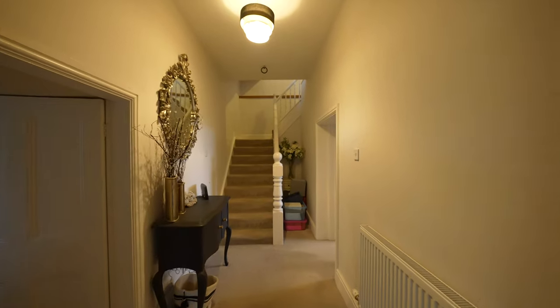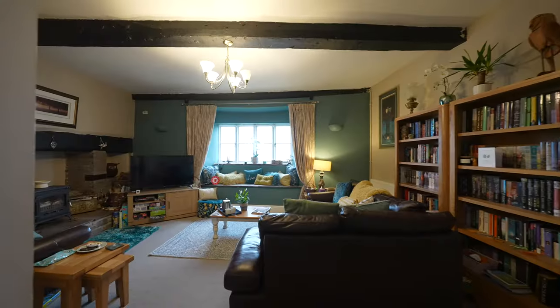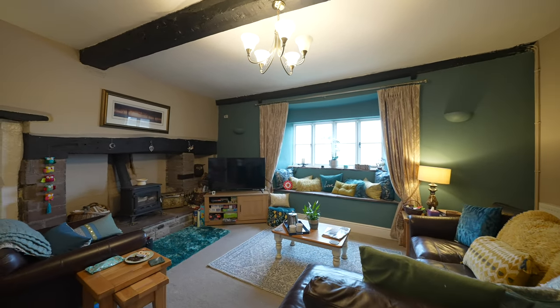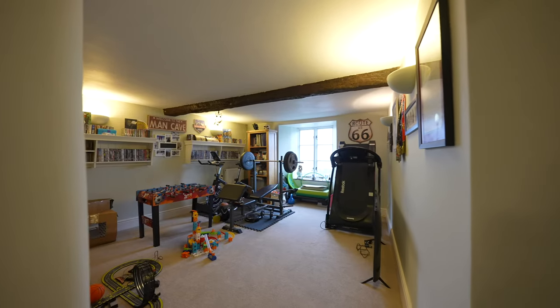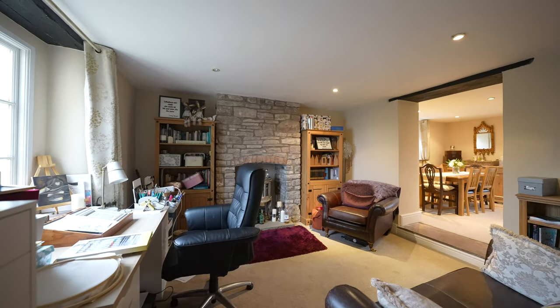Upon entering the property, you're greeted into an impressive hallway that leads you through to the four good-sized reception rooms, all having character features throughout. There is also a large kitchen breakfast room, perfect for entertaining family and friends. All of these reception rooms are completely universal and can be used in different ways to suit your personal needs.